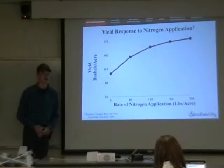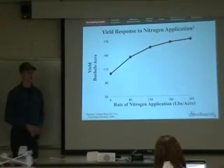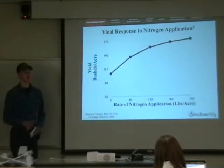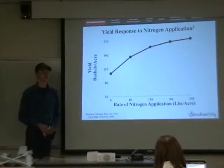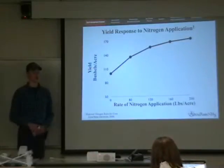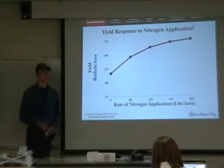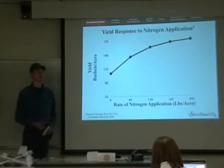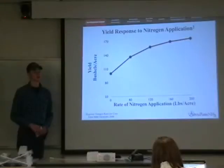Inadequate application of anhydrous can have a very substantial impact on yield. Applying anhydrous at just 20 pounds below the recommended rates can result in a 10 bushel per acre loss in yield. And as even less anhydrous is applied, yield drop-off is even more rapid. As anhydrous is over-applied, it has very little impact on yield, and these nitrates are easily wasted and added to the environment.